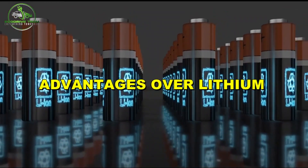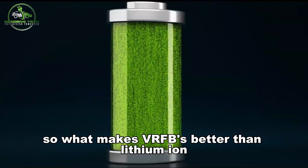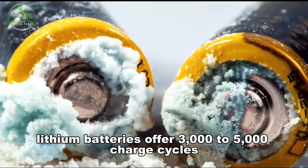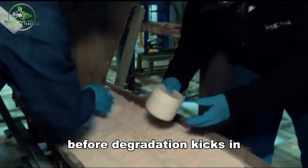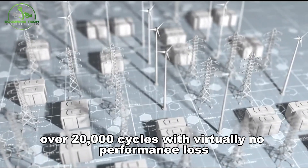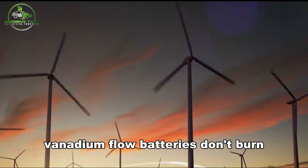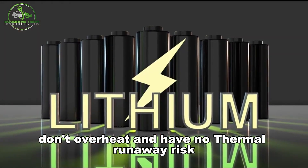What makes VRFBs better than lithium-ion for certain use cases? Start with lifespan. Lithium batteries offer 3,000 to 5,000 charge cycles before degradation kicks in. VRFBs offer over 20,000 cycles with virtually no performance loss. On safety, lithium can combust. Vanadium flow batteries don't burn, don't overheat, and have no thermal runaway risk.